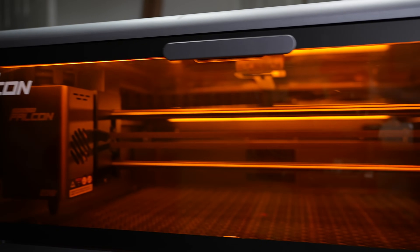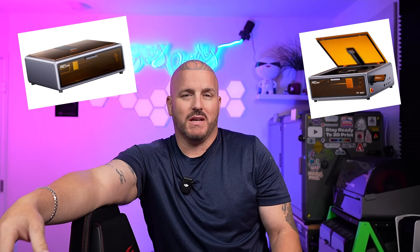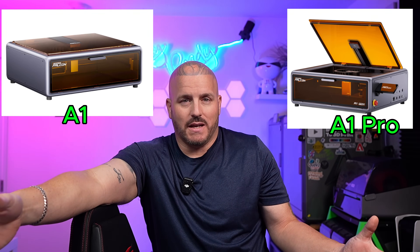Creality is coming out with an all-new laser, the Falcon A1 Pro on August 5th. And honestly, it's left a lot of people wondering what's the difference between the A1 and the A1 Pro, because they look just alike.